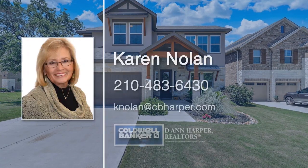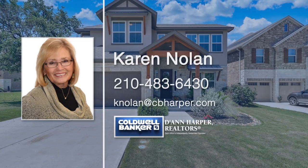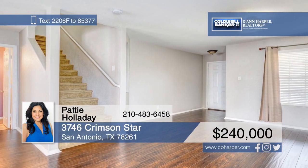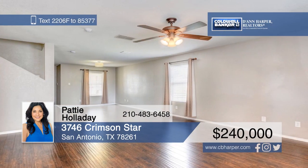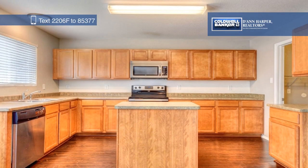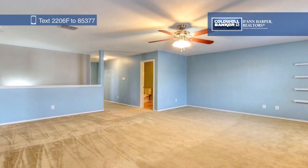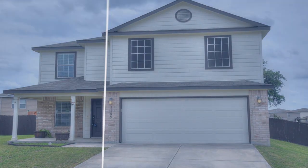Karen Nolan would love to tell you more about this incredible home — give her a call today. Welcome to this spacious, well-maintained home. The first floor features an open floor plan with laminate wood flooring and an island kitchen. Upstairs, you'll find all the bedrooms, plus a large game room. The oversized backyard has a lovely wood deck, perfect for entertaining. Call Patty Holiday today to schedule your private showing.